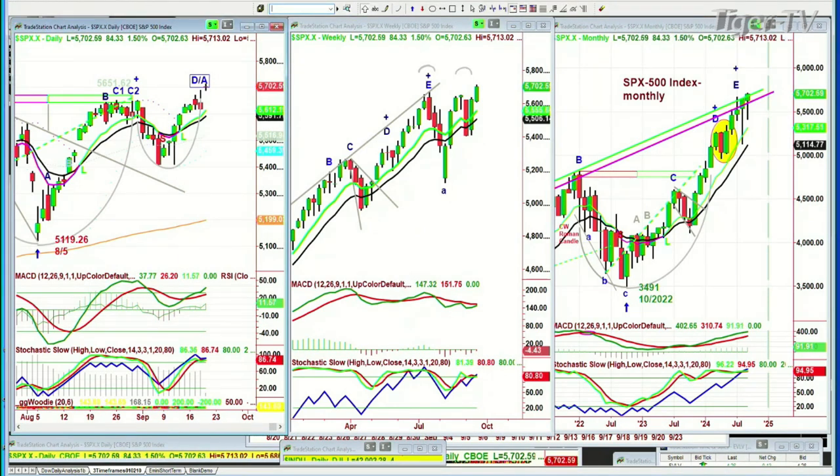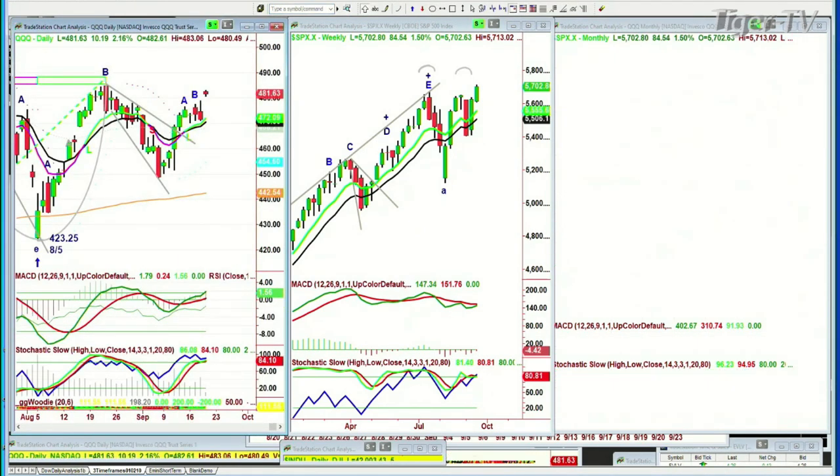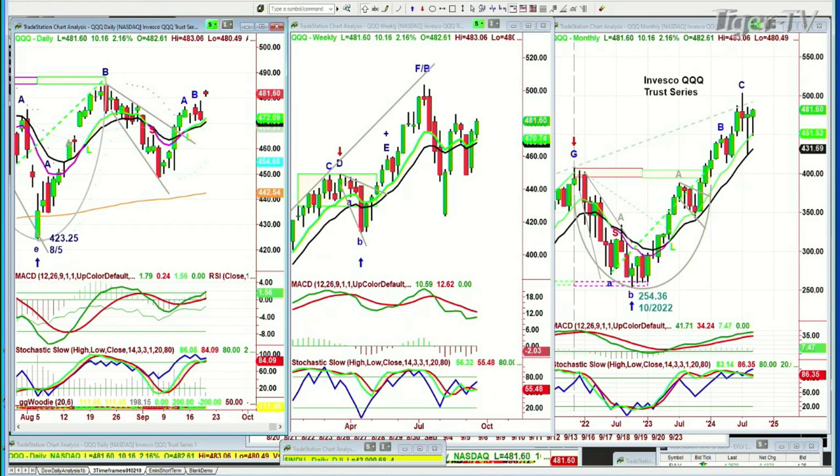The QQQ is up 2.16%. The Dow is up 1.2%, the S&P up 1.5%. QQQ is at 481.64, spiked higher — it's trying to get to that left-side high. It's still underperforming, but very good at 481, up 10.